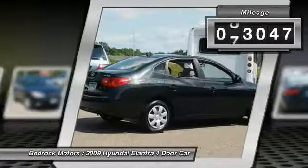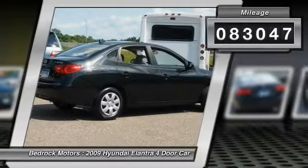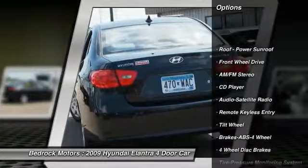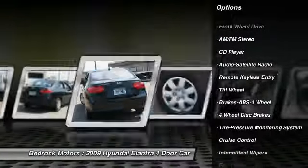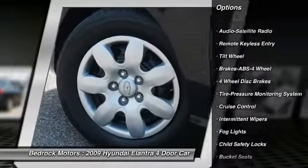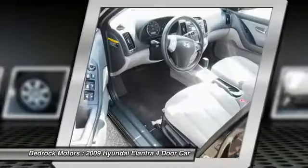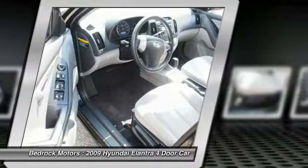This vehicle has less than 85,000 miles. Here are some of this vehicle's great options: anti-lock braking system, air conditioning, power steering, cruise control, rear defrost, FWD, AM FM stereo radio, bucket seats, child safety locks, power brakes.